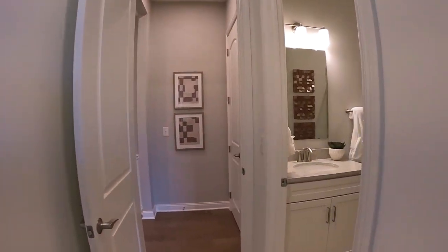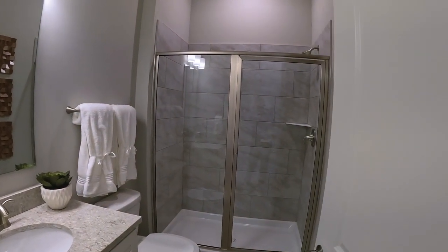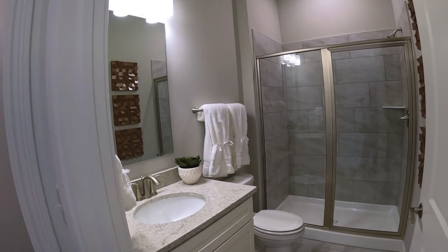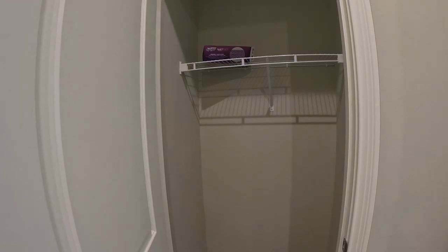Bedrooms are carpeted — I like that — and this one has its own private bathroom with a nicely tiled shower and quartz or granite countertop. There's also a coat closet right here for your guests.